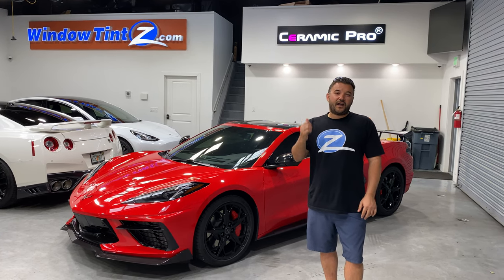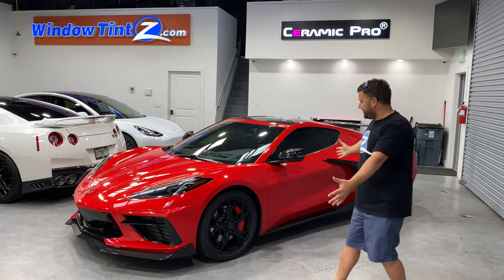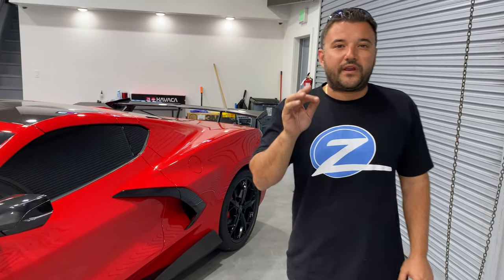What's up, VIPs? My name is David. Behind me, we have our 2020 Chevrolet C8 Corvette. Take a look. We are going to be discussing the back windshield window tinting.